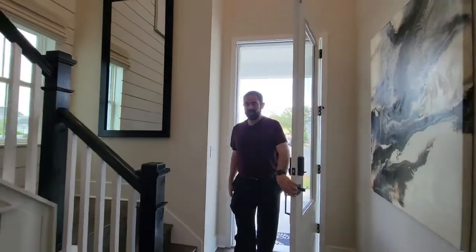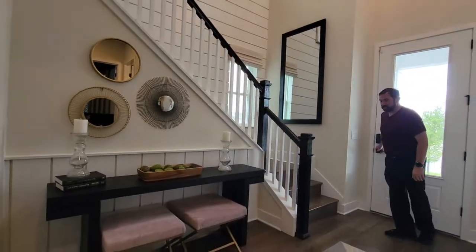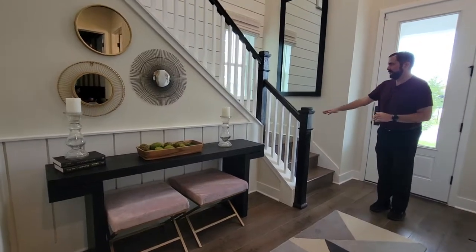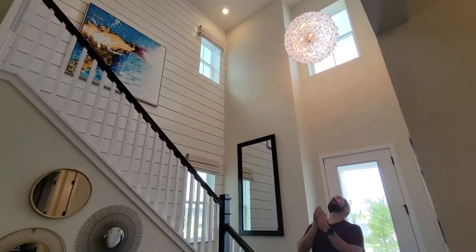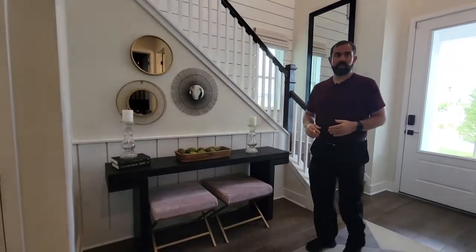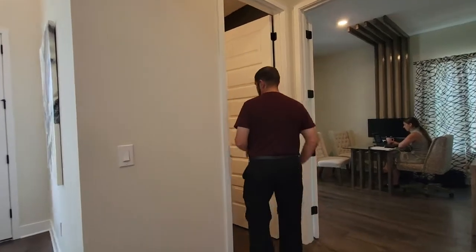Welcome into this beautiful home. As I come in and close the door behind me, the first thing I notice are these really beautiful hardwood floors that go throughout, and also going up the stairs as well. The nice railings and woodwork go all the way up to the second floor. Above me is a very beautiful chandelier that hangs down from the entryway. We're going to go ahead and show you the half bath, which is right through here through this door.